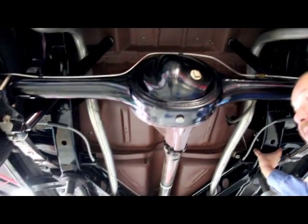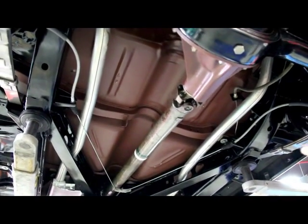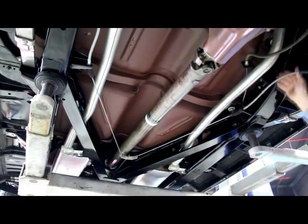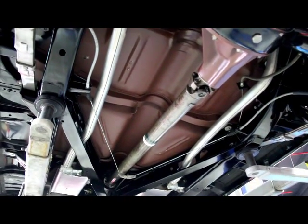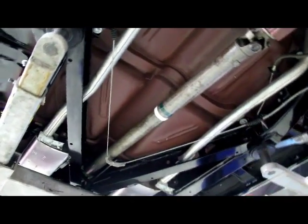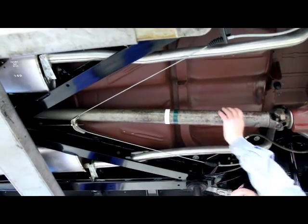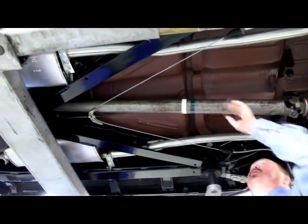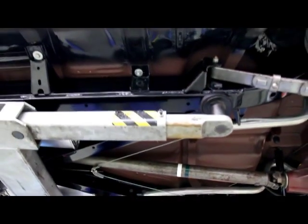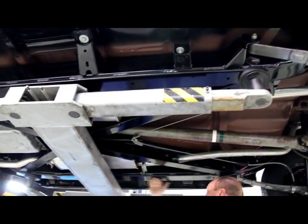This car does have the one-piece California frame on it — I believe they call it the Oakland frame. You can see there's no seam. Some of the frames were put together in two pieces and welded together, but this is actually one tube. Take a look at the paint job on that — just as smooth as a baby's bottom. Just absolutely gorgeous. All the body mounts are perfect. The floor pans are perfect.